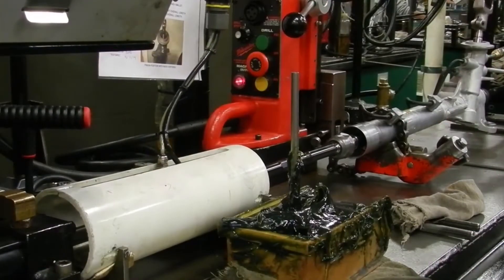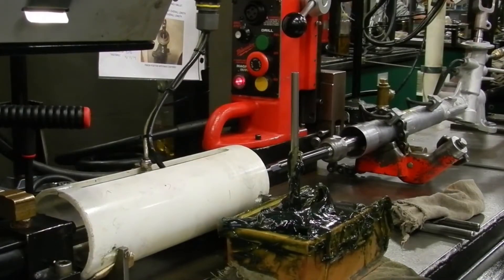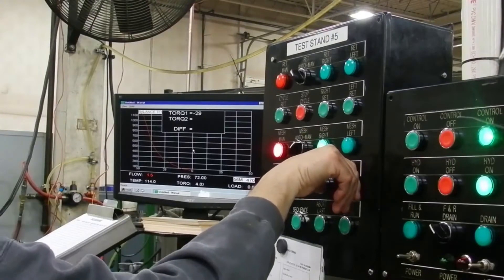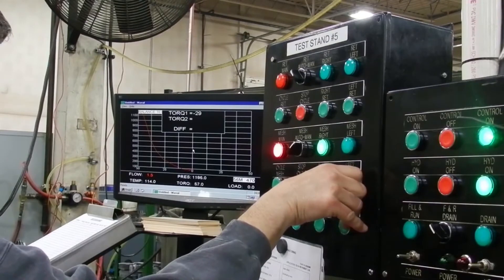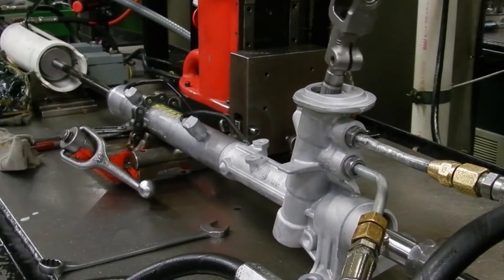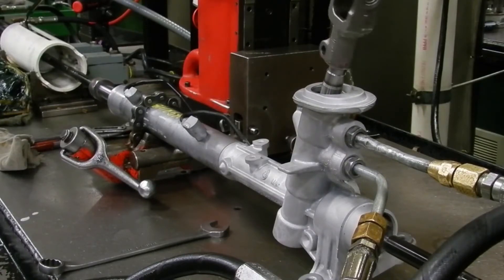Returnability is tested to ensure that the unit returns to the center position after being turned. Valve balance is tested to ensure that the unit generates the same amount of steering effort in both directions and that there is no internal leakage. The mesh and returnability tests are performed with and without hydraulic fluid to ensure that no hidden issues are masked by hydraulic fluid flowing through the system.